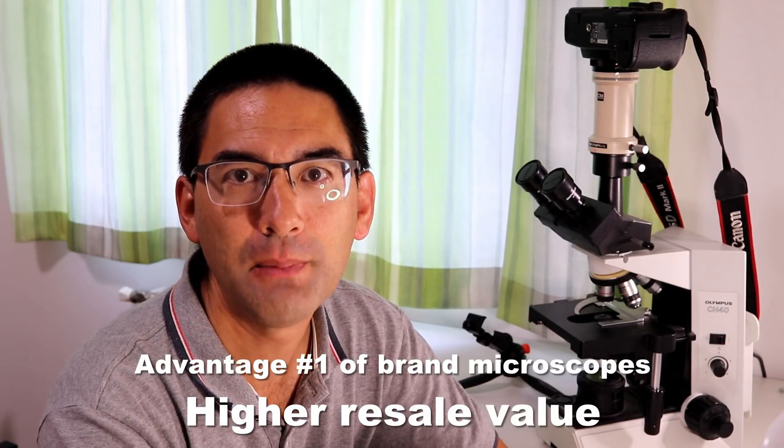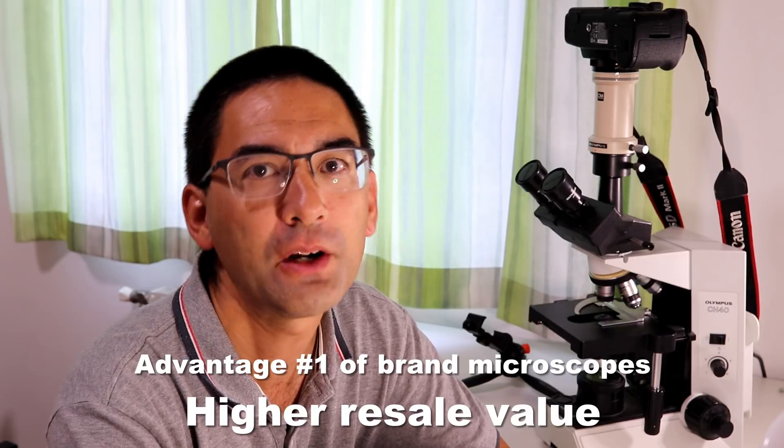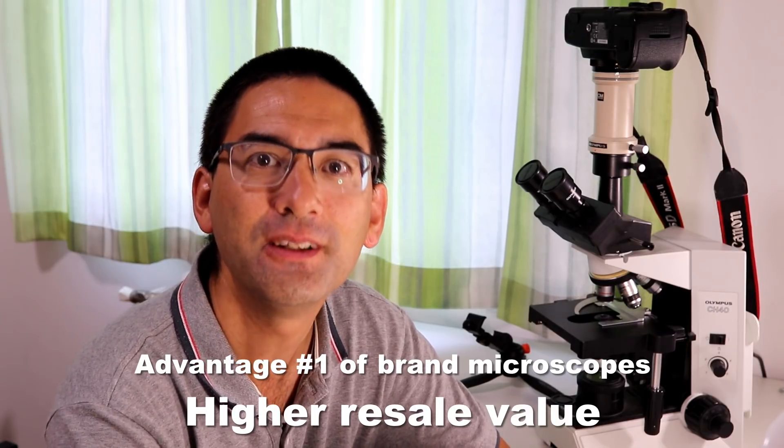In this video I'm going to talk about the advantages and the disadvantages of both. The first advantage is that microscopes from the big four manufacturers have a significantly higher resale value. If you decide after a few years to give up your microscope hobby, you can put it on eBay and still get a decent amount of money for it.